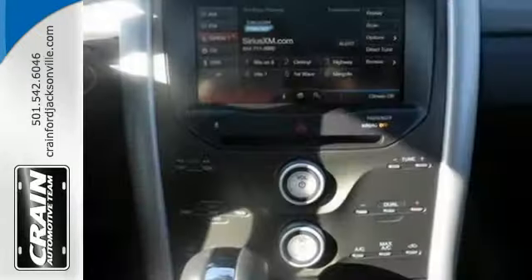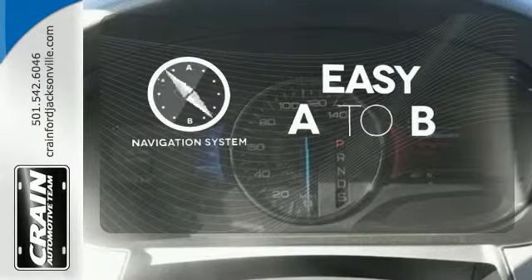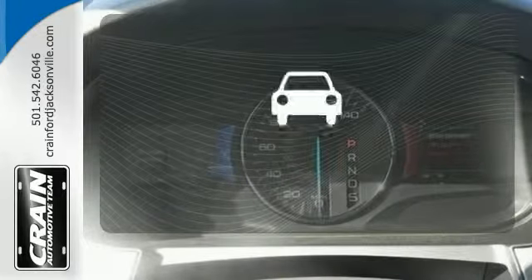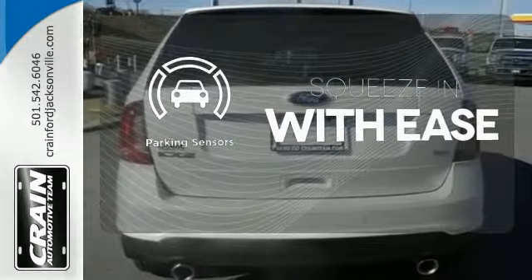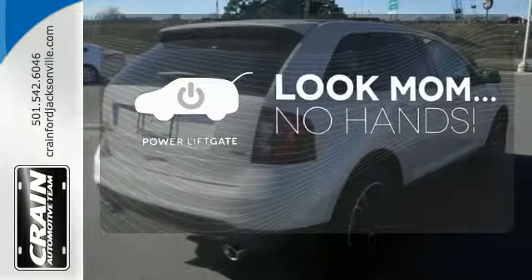you'll be surrounded by security, yet still turn heads on the highway. Feel confident getting from point A to point B with the navigation system. The parking sensor lets you squeeze into those tight spots with ease. Enjoy the hands-off ease of rear door operation with the power lift gate.